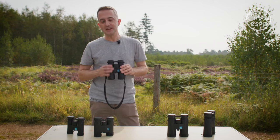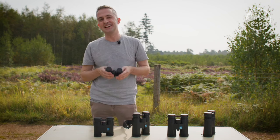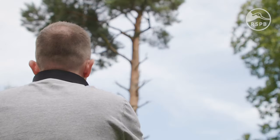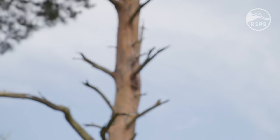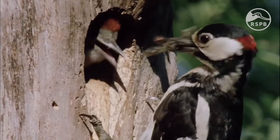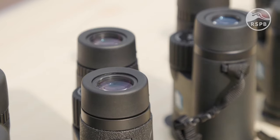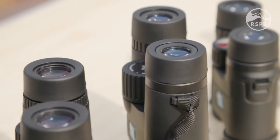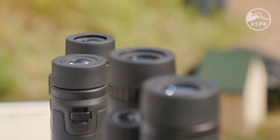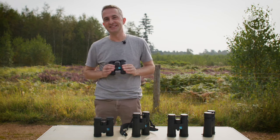If you do a lot of walking, you might prefer 25mm compacts, which are much lighter and fit right in your pocket. Smaller lenses don't always mean settling for a duller image — many binoculars come with special lens coatings to enhance brightness. Binoculars described as fully coated are good, but if they're described as fully multi-coated, like these ones, they're even better.